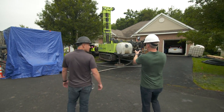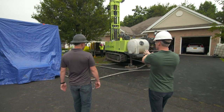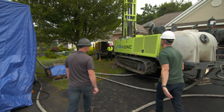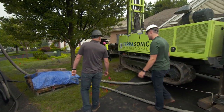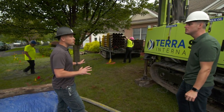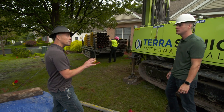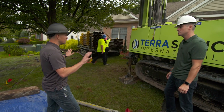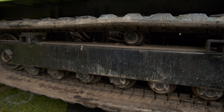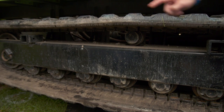When I think of a traditional geothermal rig, I'm not thinking of something this small. It's fitting between a tree and the house on a small lot like this — this is compact. We tried to design to be able to squeeze into really tight spaces. We designed the undercarriages to have rubber tracks to be able to rotate 360 degrees without churning up the yard.